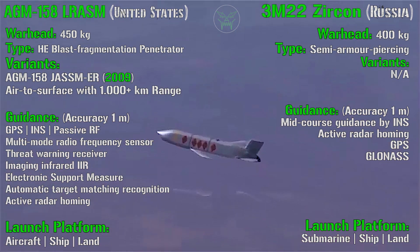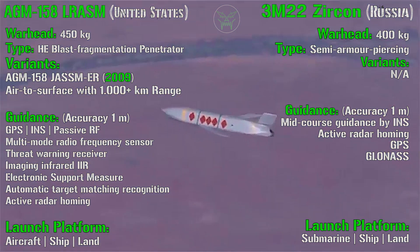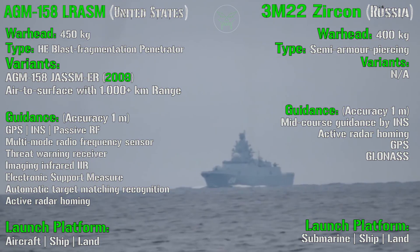For the Zircon, we have a warhead of 400 kilograms and the type is semi-armor piercing. We do not have variants because it's still in development. Both missiles have an accuracy of 1 meter, so they are really precise. For the Zircon, we have fewer detection systems because it's not a stealth missile — it doesn't need to hide, and is fast enough to just not care about it. It will hit the target before they can do something about it.